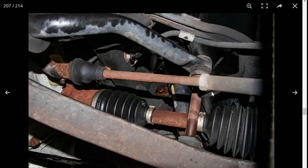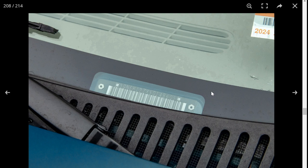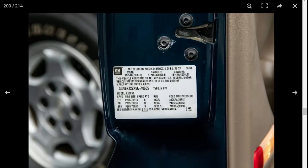As a quick note while looking at the VIN, the number starts with the number three, which means it was manufactured in Mexico.